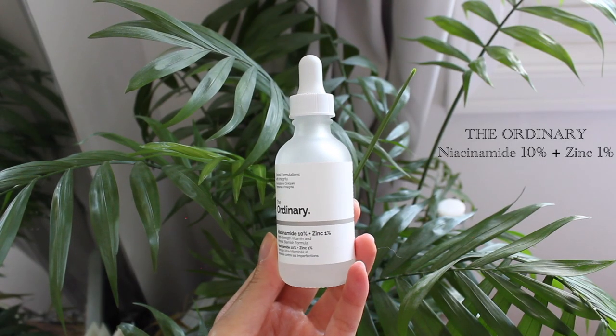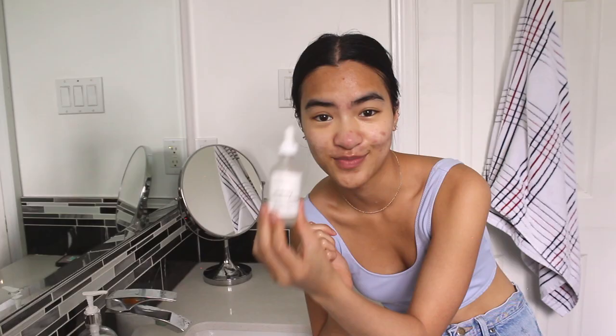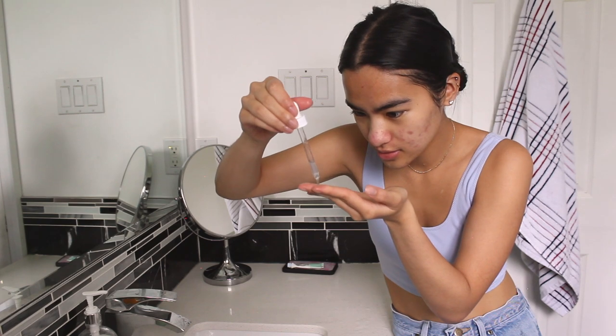First off, I'm going to be using the Ordinary Niacinamide 10% and Zinc 1%. Everybody and their mother uses this product, but I love it and it does work for me. While my face is still damp, I will rub it on.